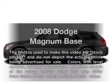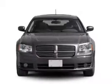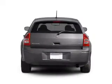Get noticed in this 2008 Dodge Magnum. If you're looking for an automobile with great attributes, look no further. With a solid six-cylinder engine that responds smoothly to its automatic transmission.